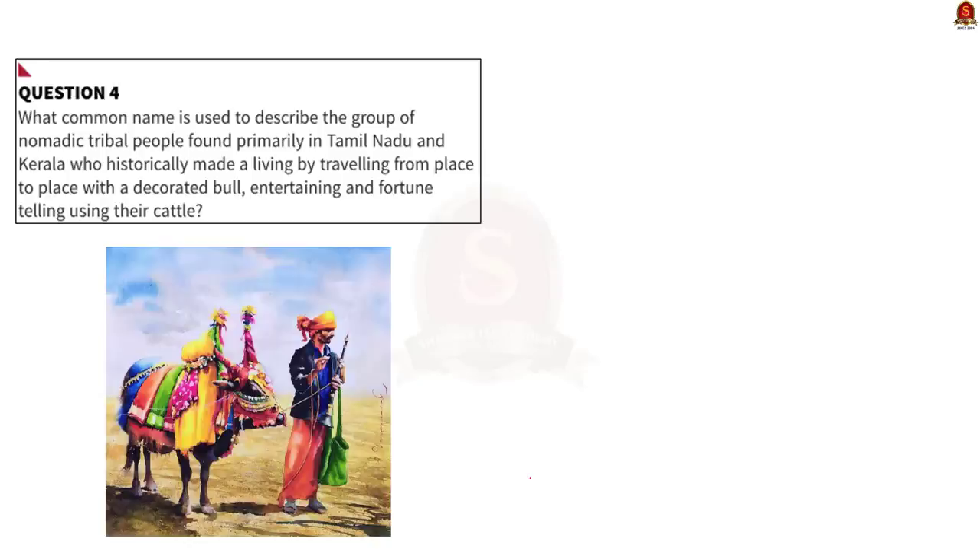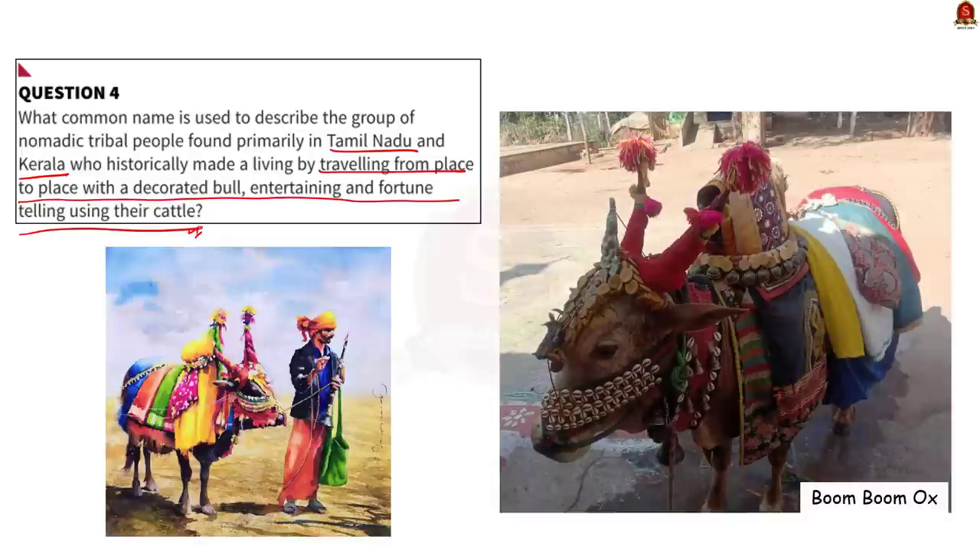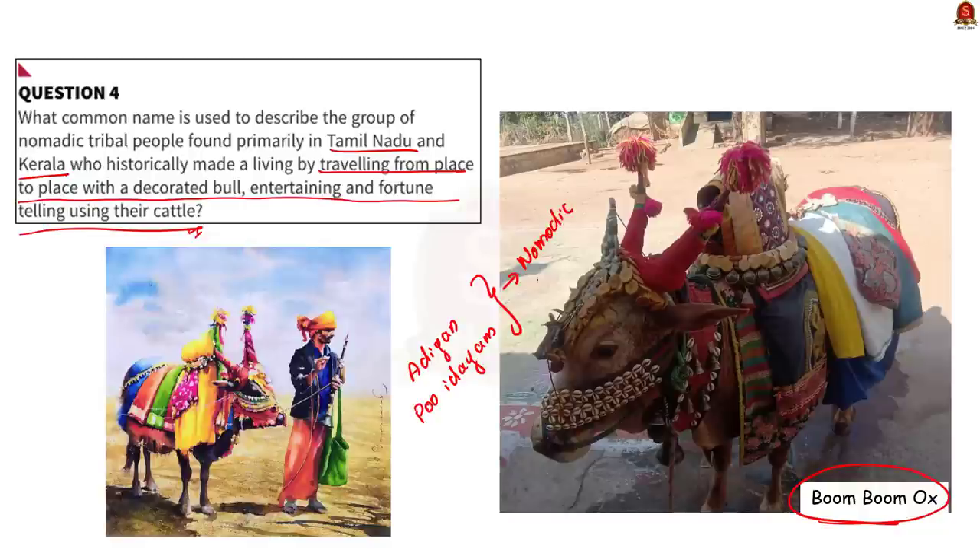The next question asks: what common name is used to describe the group of nomadic tribal people found primarily in Tamil Nadu and Kerala who historically made a living by traveling from place to place with a decorated bull, entertaining and fortune-telling using their cattle? The answer is Boom Boom Matukaran. They are a group of nomadic tribal people found primarily in Tamil Nadu and Kerala who made a living using what is generally termed as the Boom Boom Ox.